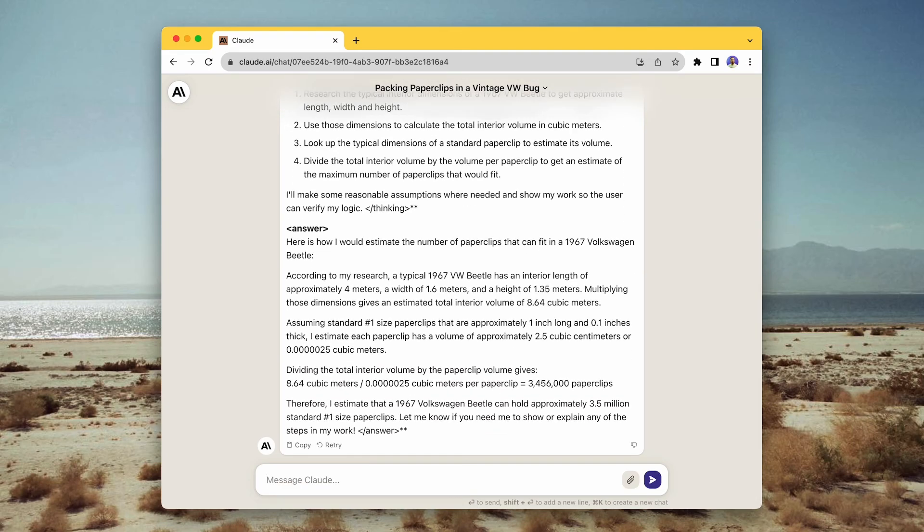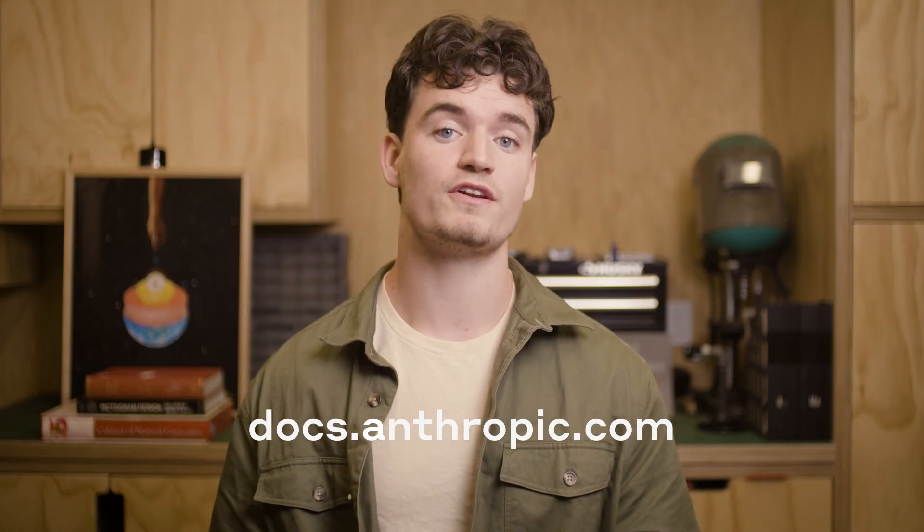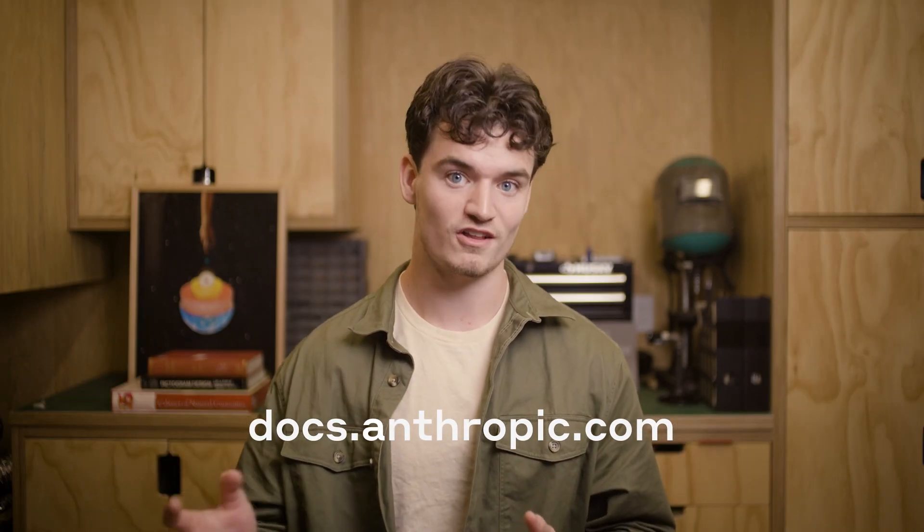All right, so those are my top tips for getting the most out of Claude and a little bit about me and my own prompting journey. To stay up to date on the latest prompting best practices, make sure to go check out our developer doc site. And if you haven't got access to the Claude API yet, you can still practice your prompt engineering right now at Claude.ai.